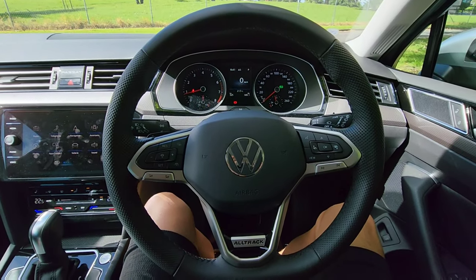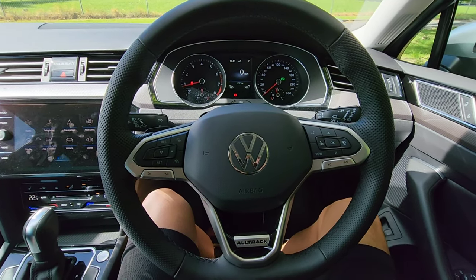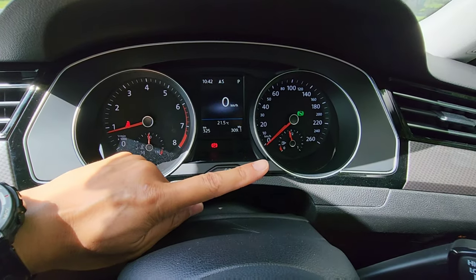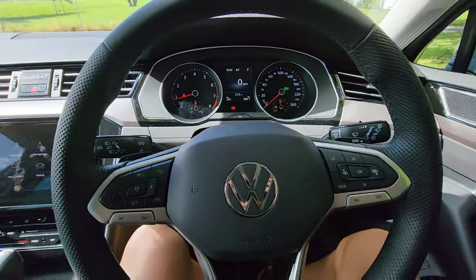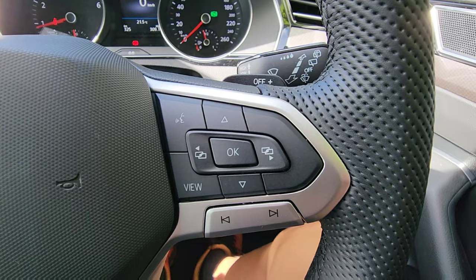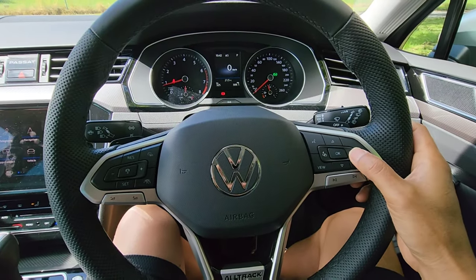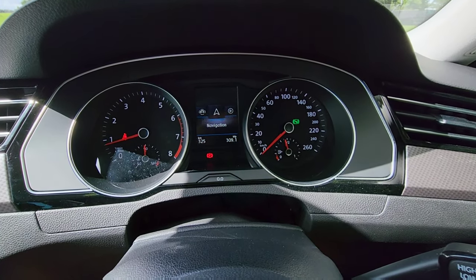We're now sitting at the driver's seat. The steering wheel is very nice to hold. We've got two physical gauges — one for revs and one for speed — and a center digital screen right in front of you. On the steering wheel we have cruise control on one side and a multi-function controller for the center digital screen on the right-hand side, allowing you to toggle through different systems including navigation.